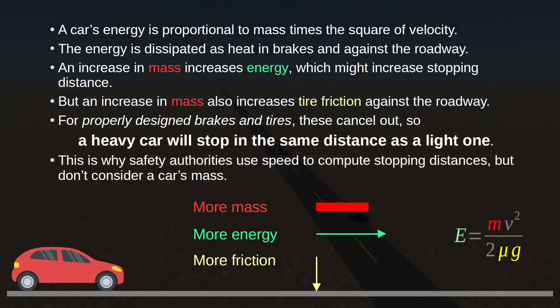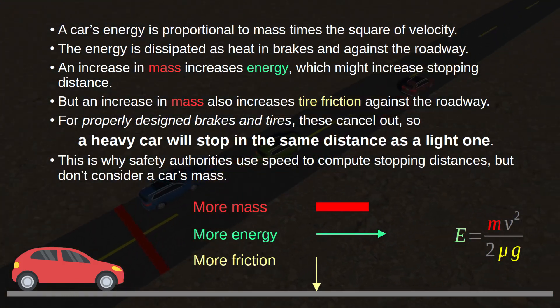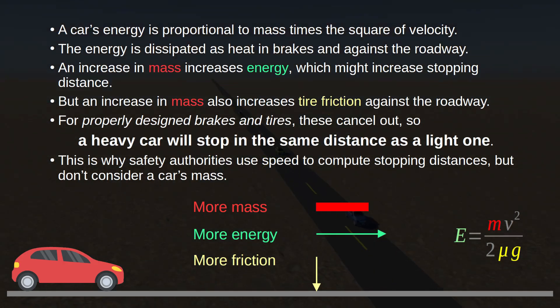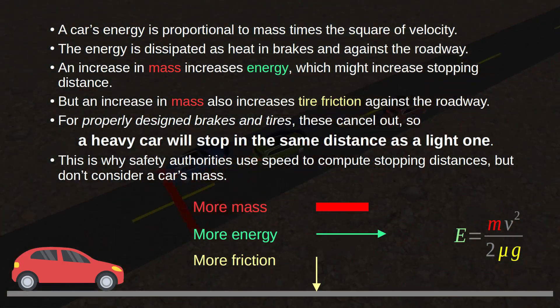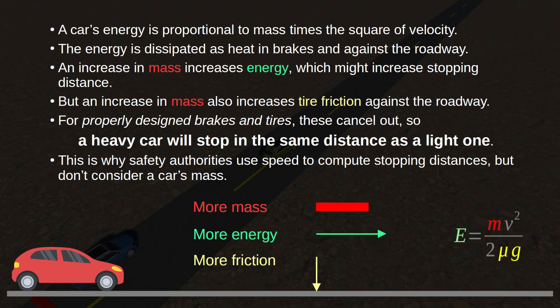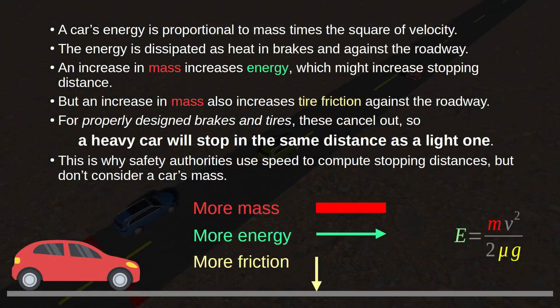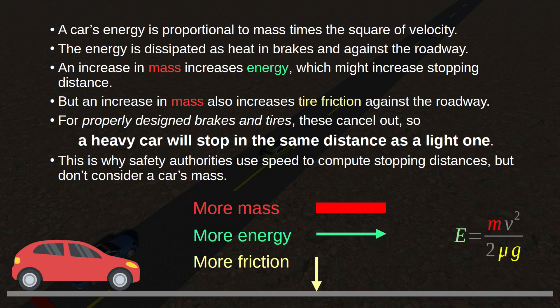Now let's talk about vehicle mass, the other factor in the energy equation. The rule for mass is different. A car's energy increases directly proportional to mass — double the mass, double the energy. At first glance, one might think this would mean a heavier car needs more distance to stop. But this fails to take friction into account. Your car comes to a stop because of road friction — the force of tires on pavement — and that force increases proportional to mass also. So as your car's mass increases, energy increases, but traction also increases, and those opposing factors should cancel out.